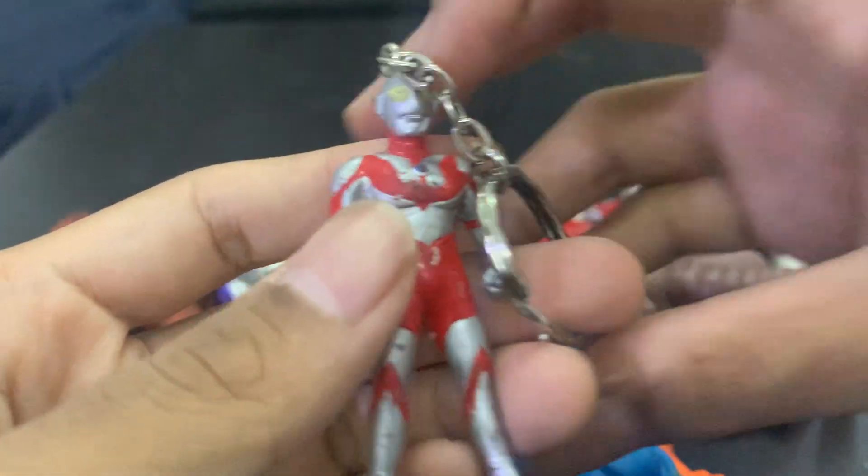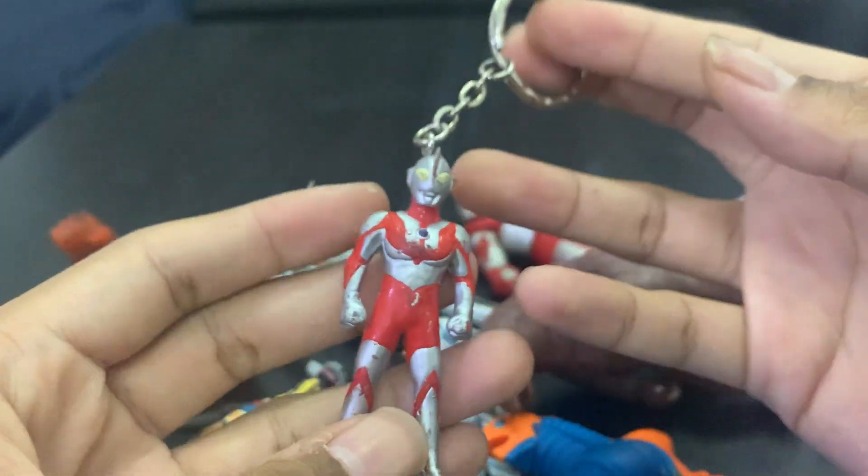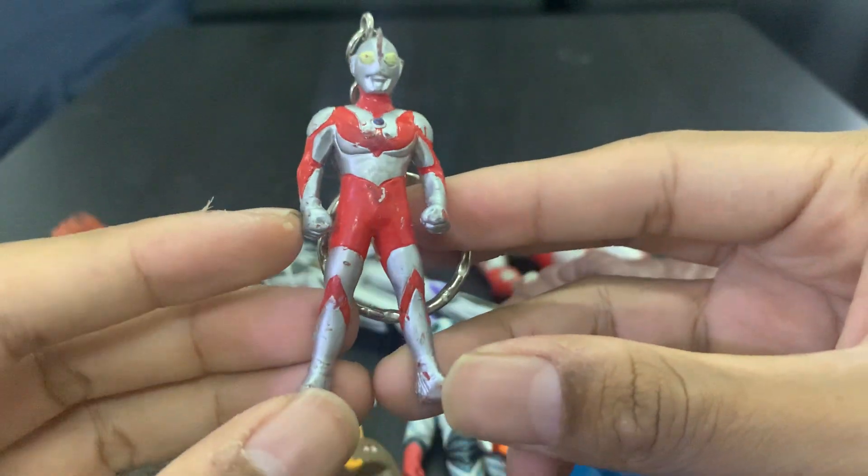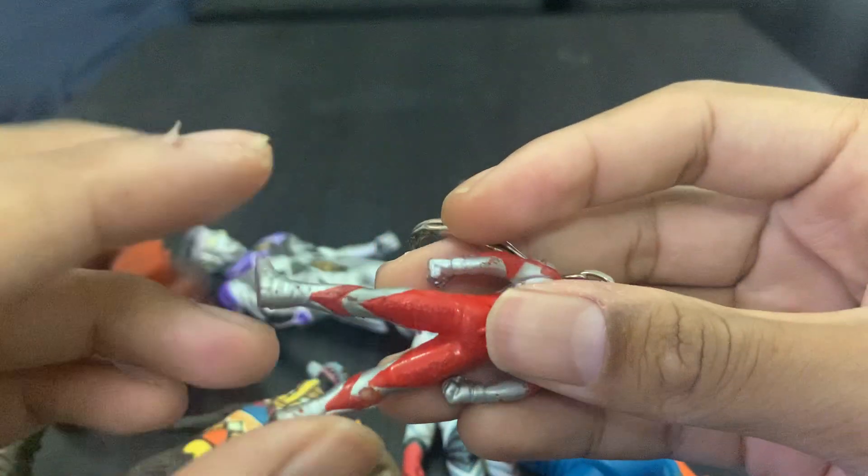The final one we have is an Ultraman keychain! That's cool, look at this guys. It's a secondhand one but still usable. I'm definitely gonna use this.